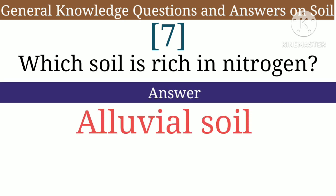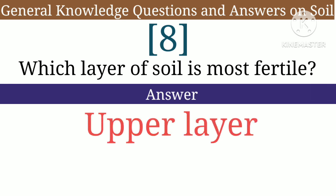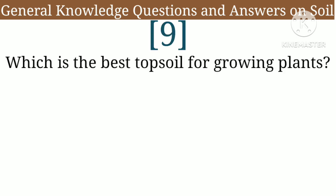Question 7: Which soil is rich in nitrogen — answer: alluvial soil. Question 8: Which layer of soil is most fertile — answer: upper layer.